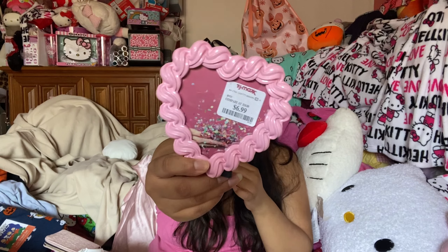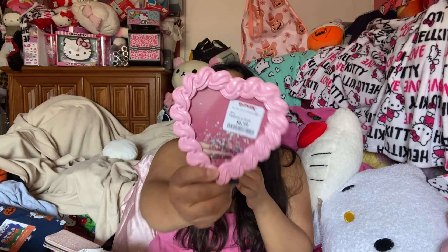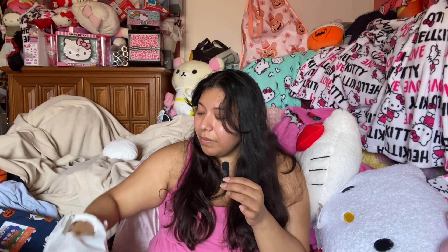Next I got some picture frames — they're the same ones, I got them wrapped. They honestly look like cookies, so cute. These were $6.99 and I did get two of them — one for me and one for my sister — we're going to put pictures in them. So so excited, they're really really cute.